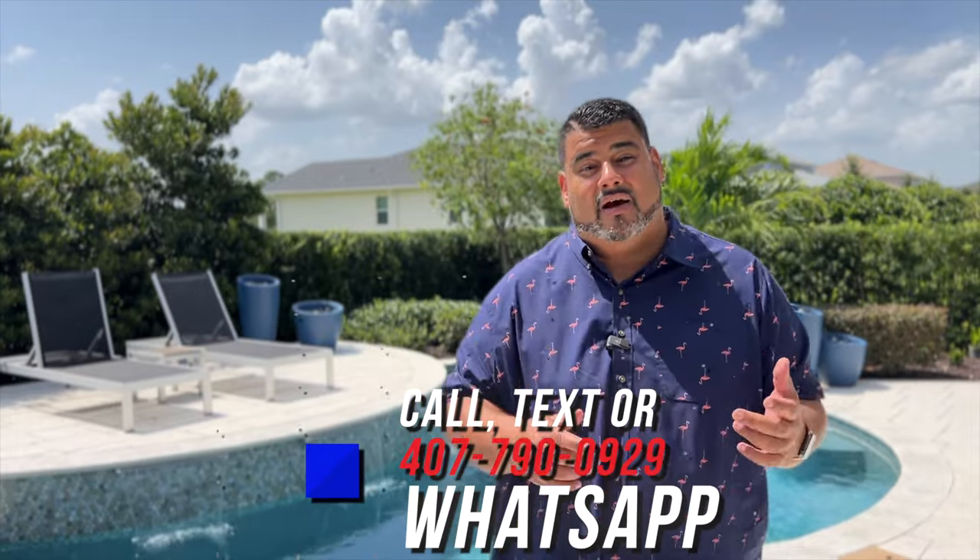So guys, that is the home — it is a gorgeous home. This is Anthony Tejada, your local Orlando realtor. I hope this home made sense for you and your family. Remember, Wekiwa State Park and the Springs are not too far from here. You're about 40 minutes from Disney, 30 minutes from the MCO airport, and there's a brand new Publix literally down the block. If this house makes sense for your family's needs, give me a call at 407-790-0929. Now I'm going to jump in this pool and you guys got to go. See you guys later.